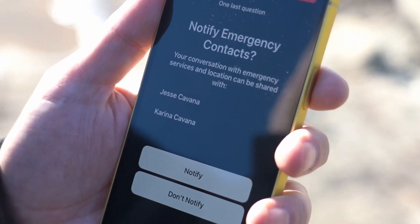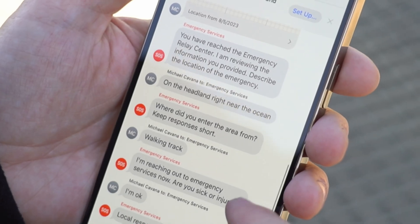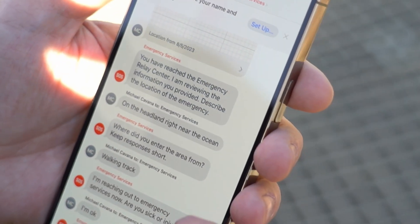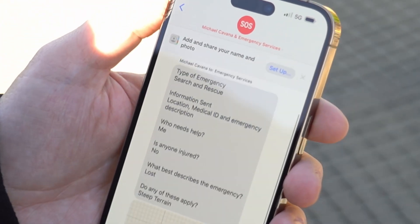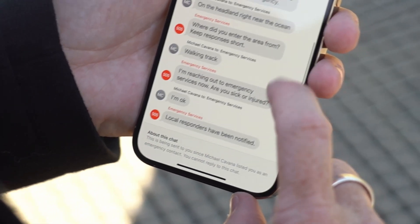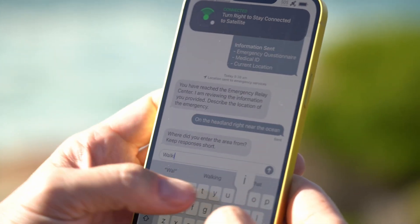Then it starts a secure text chat. It also notifies your emergency contacts. In your medical ID on your iPhone you can nominate multiple emergency contacts, and it will let them know. What they see is a real-time duplicate copy of the conversation you're having with emergency services — they can't interact or text you, but they can see what you're saying. That chat with emergency services might last a minute or two, a few back and forth messages, but essentially it will narrow down what you need and let you know that emergency services are on their way.